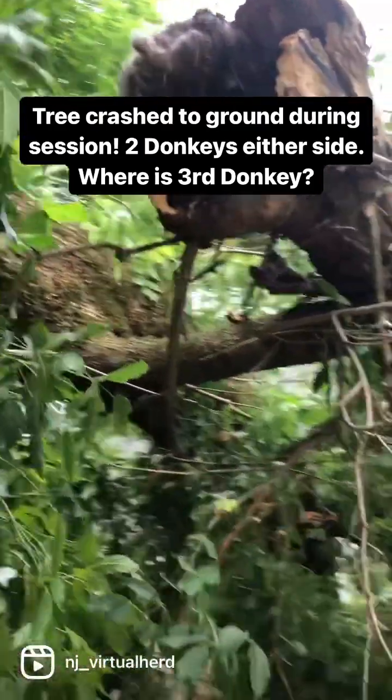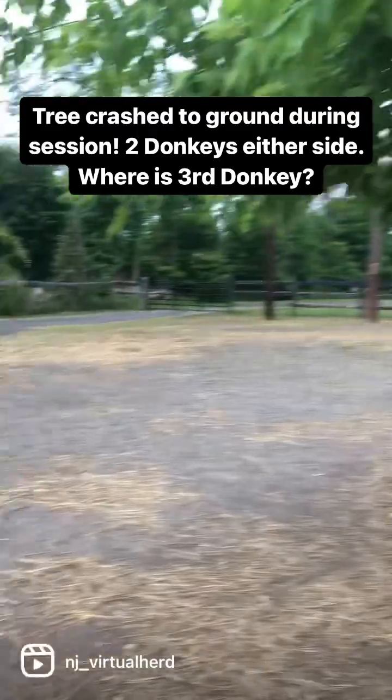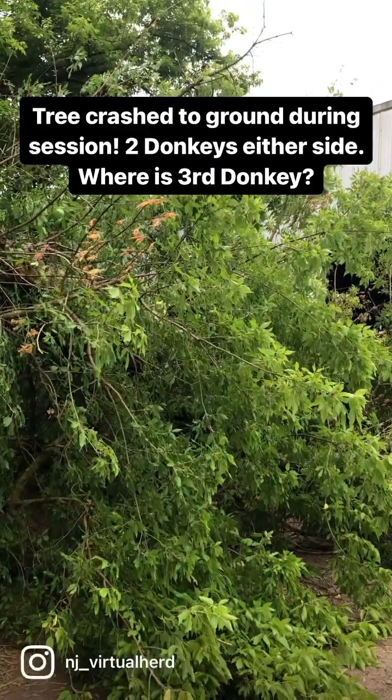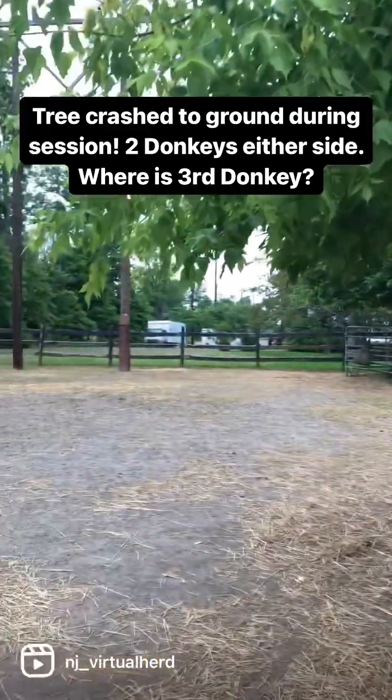Here's the scary part. I had three donkeys out here when this happened. I came out and there was a donkey on either side of the cracked tree. And I'm like, where's the third donkey? I look and I look and I look, and I see a donkey is outside the fence.